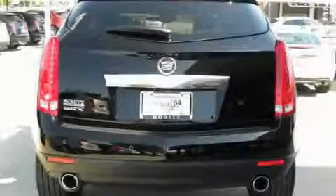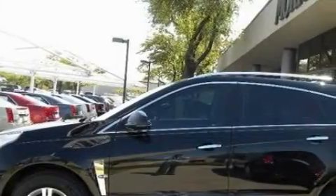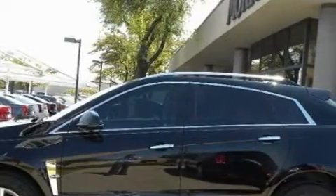a sunroof, a DVD video player, a 10-speaker audio system, a front and rear parking aid, a low-tire pressure indicator, and it's easy to see why this automobile is an excellent choice.